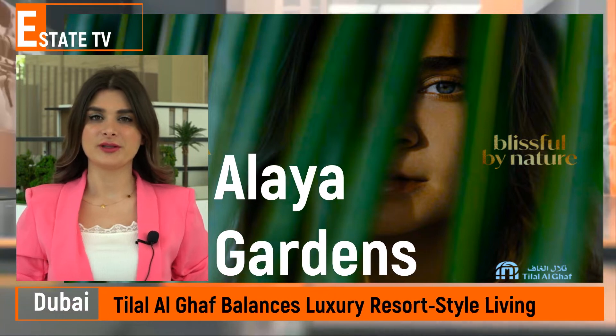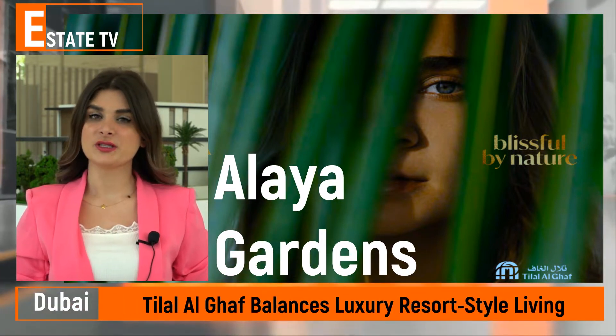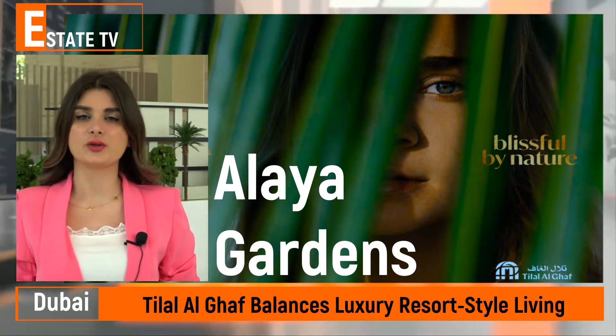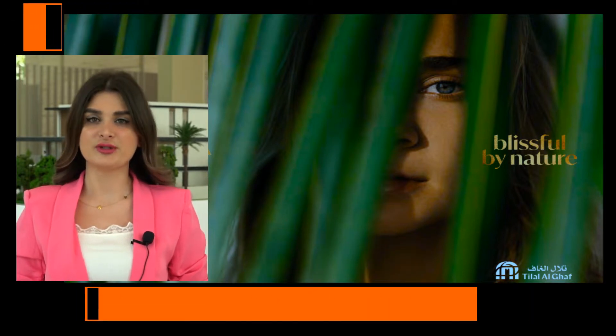Hello, this is Suha from Hard Rock International Real Estate. Today we are in Tilal al-Ghaf, a luxurious project from Majid al-Fatim and one of the hottest properties in Dubai. Let's see what makes Tilal al-Ghaf a special project.